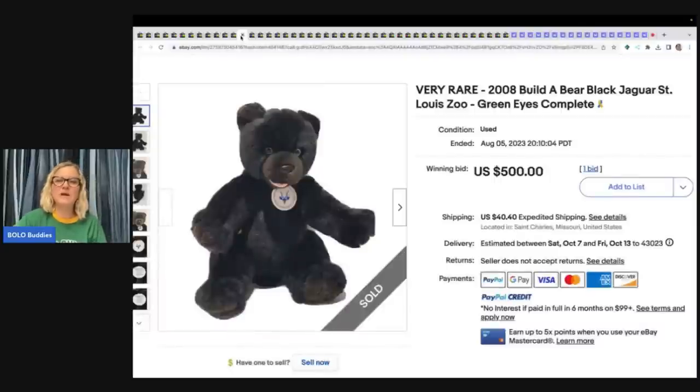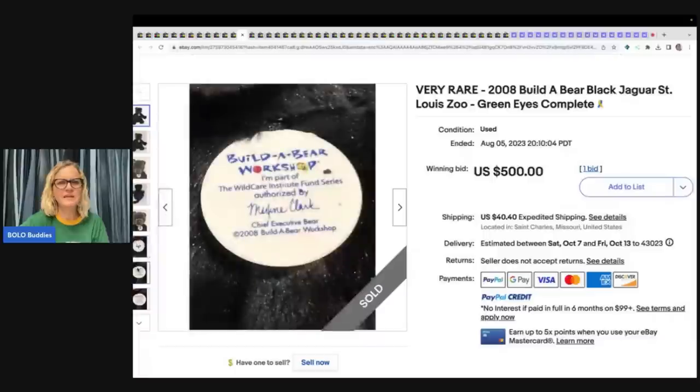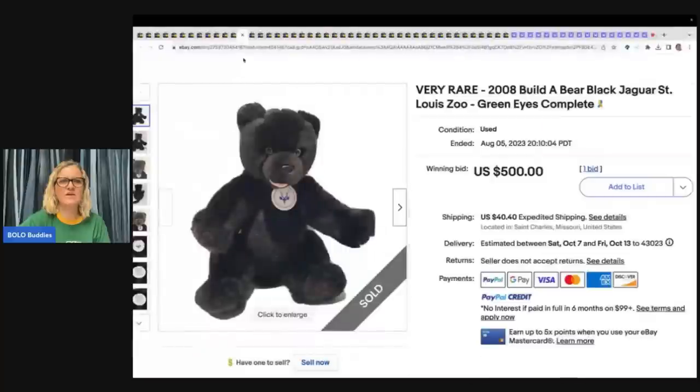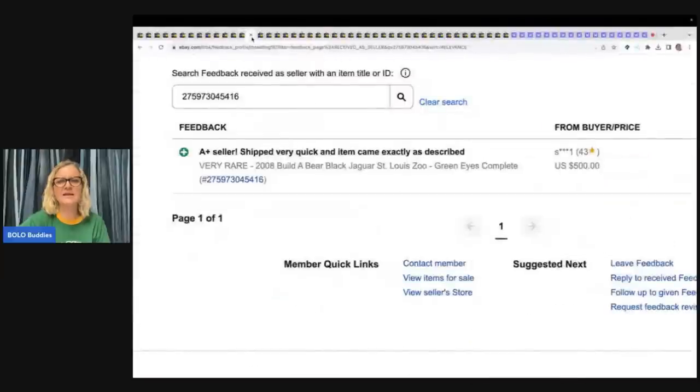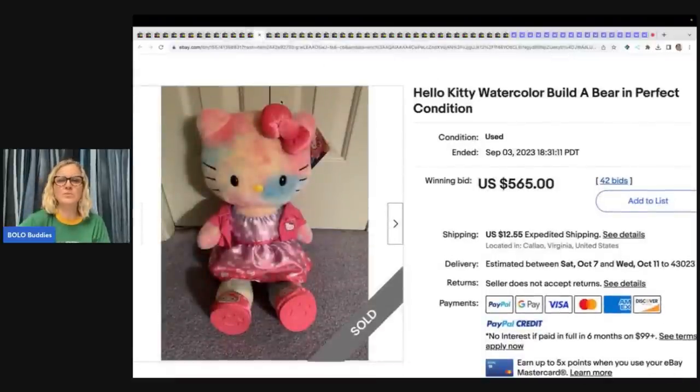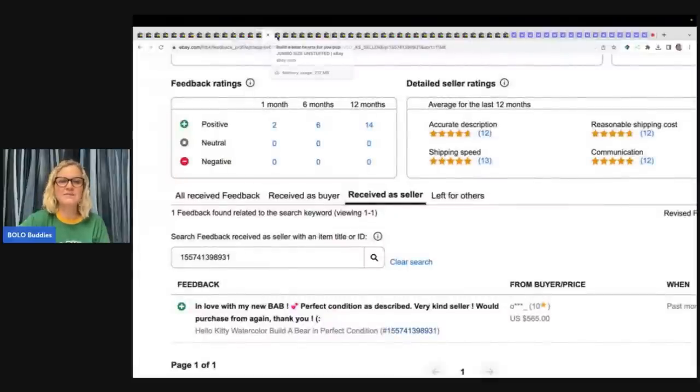The next item is the Build-A-Bear Jaguar. These are from the St. Louis Zoo. Somebody told me that zoo closed — I don't know if that's accurate or not, but somebody left that in the comments. So these do go for more; they are really collectible. This one's from 2008 and it sold for $500, the buyer paid shipping, and feedback was left. Here's another Hello Kitty — this is a watercolor Build-A-Bear, sold for $565 on auction with the clothes. Positive feedback.